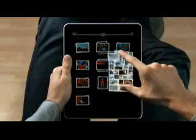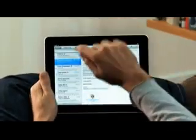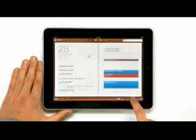We looked at the device and we decided, let's redesign it all. Let's redesign, reimagine, and rebuild every single app from the ground up, specifically for the iPad. And with this large a display, you get apps that aren't just a little bit better than their smaller counterparts — you get apps that are an order of magnitude more powerful.